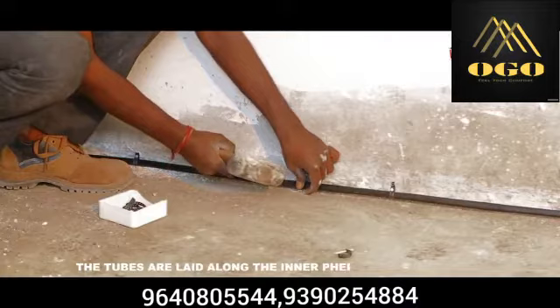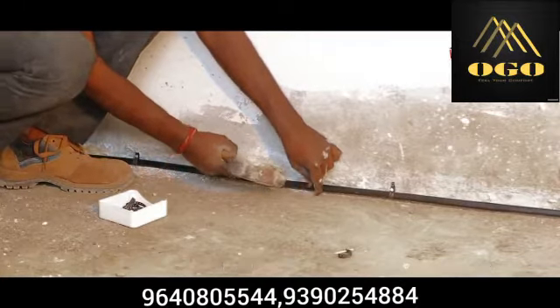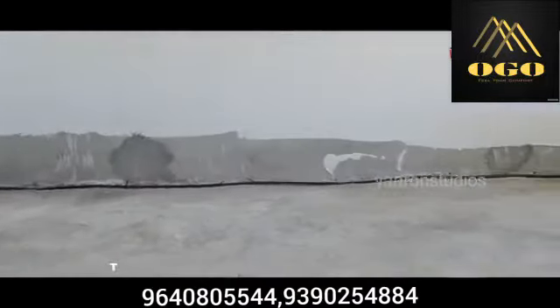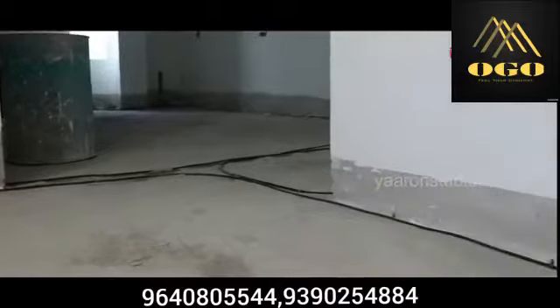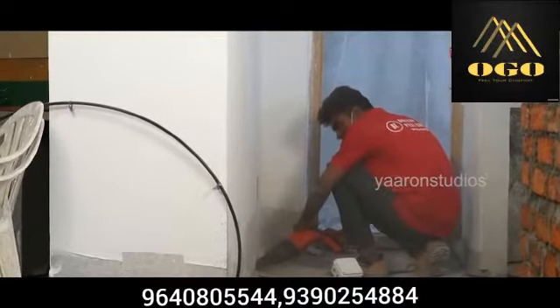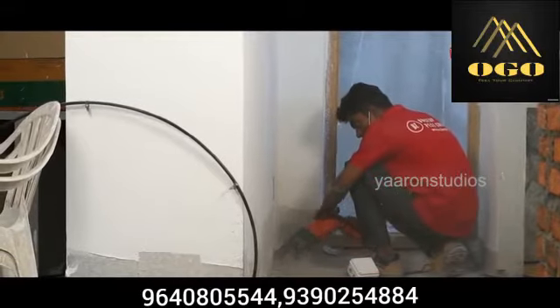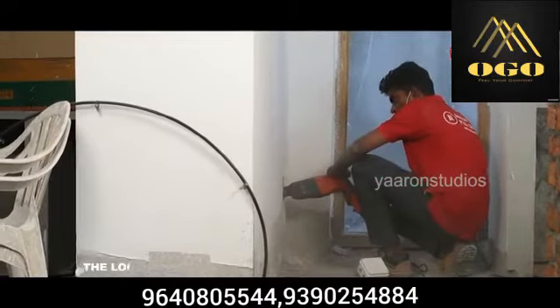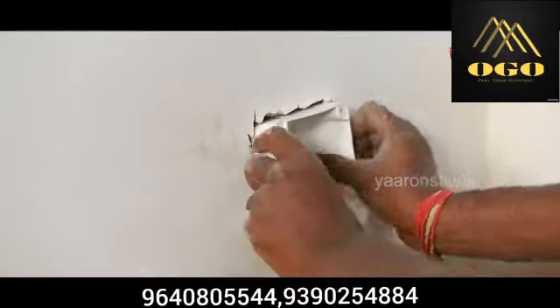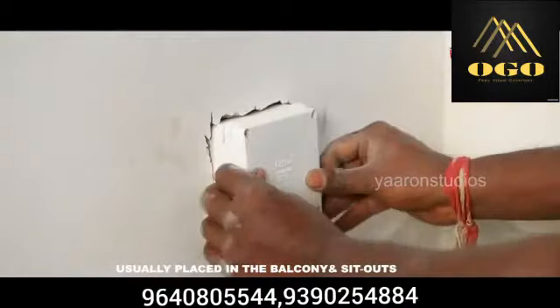The tubes are laid along the inner periphery of the walls, forming loops. The pipe contains drip holes at every one foot through which the chemical is dispersed. The loose ends of the loops terminate into junction boxes, usually placed in the balcony and sit-outs.